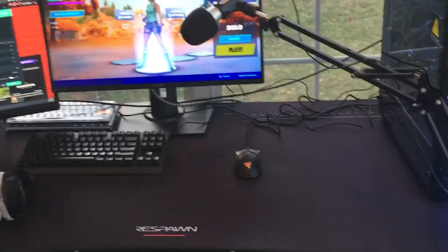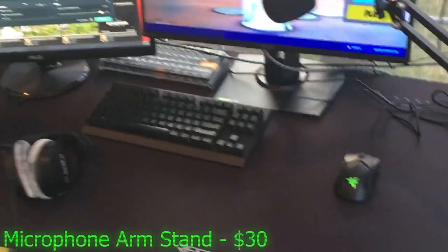Yeah, it's holding in, but we're going to be getting a new PC pretty soon, so that'll be an updated setup video. But overall, we got the Respawn table too, which ties the setup all together. $30 boom arm for the mic. And yeah, this is basically the setup. The chair — Respawn Fortnite chair.